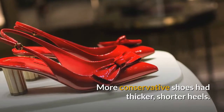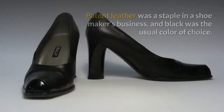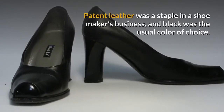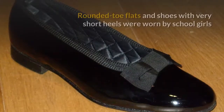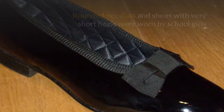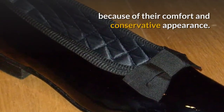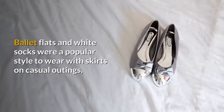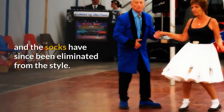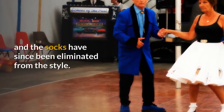More conservative shoes had thicker, shorter heels. Patent leather was a staple in a shoemaker's business, and black was the usual color of choice. Rounded toe flats and shoes with very short heels were worn by school girls because of their comfort and conservative appearance. Ballet flats and white socks were a popular style to wear with skirts on casual outings, and the socks have since been eliminated from the style.